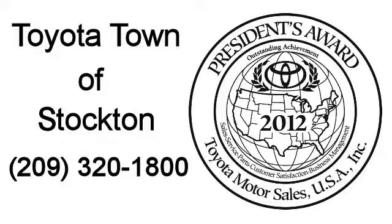We hope you'll give us the opportunity to show you what excellence in customer service looks like. So give us a call or stop by — we're located at 2150 East Hammer Lane in Stockton.